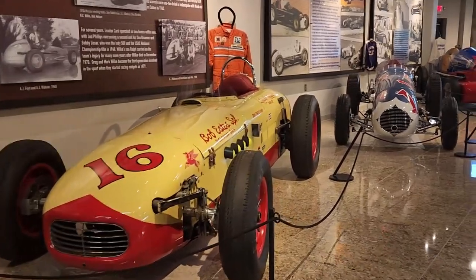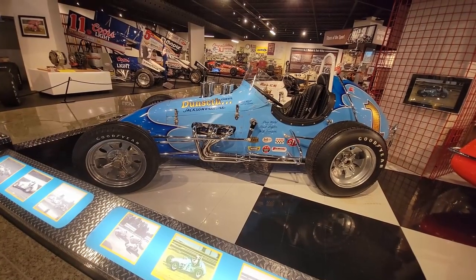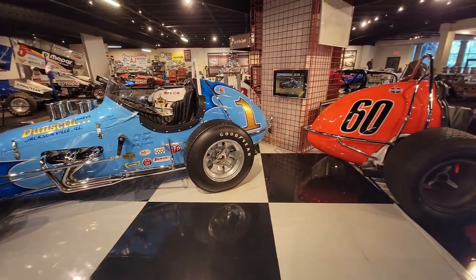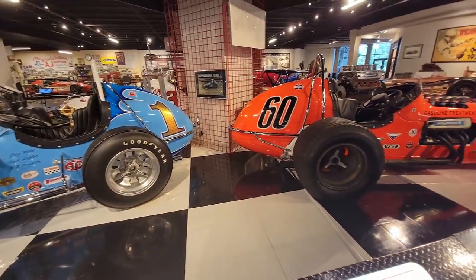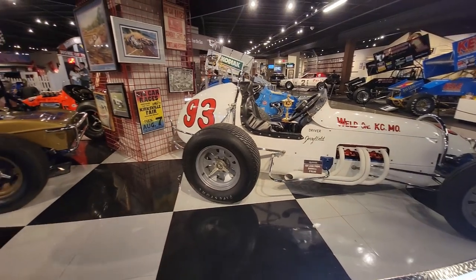Welcome to the Museum of American Speed. It's really been hot in the shop and Anthony and I decided we needed to change the scenery, so we hopped in the car and made the short drive to Lincoln, Nebraska to check out the Speedway Motors Museum of American Speed.